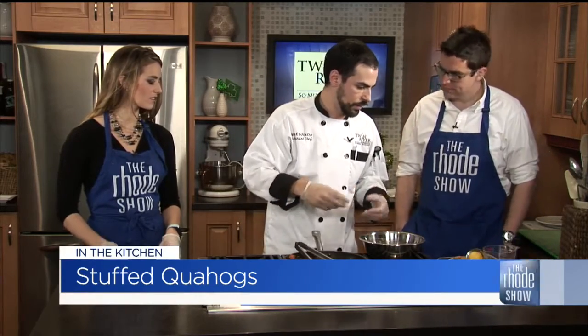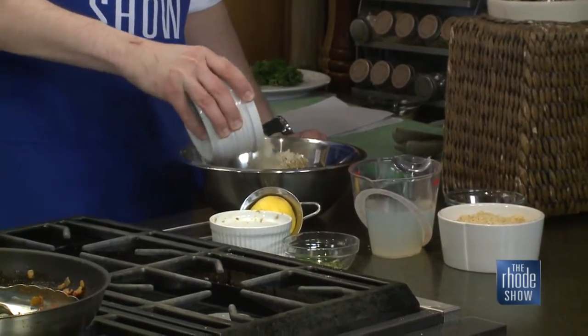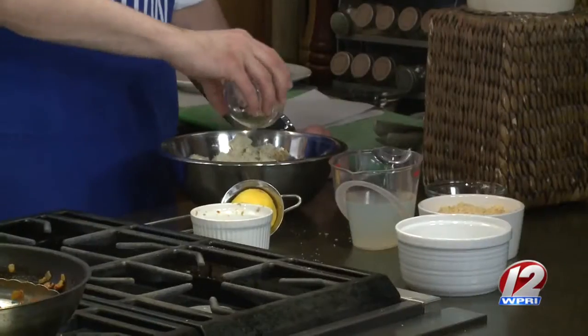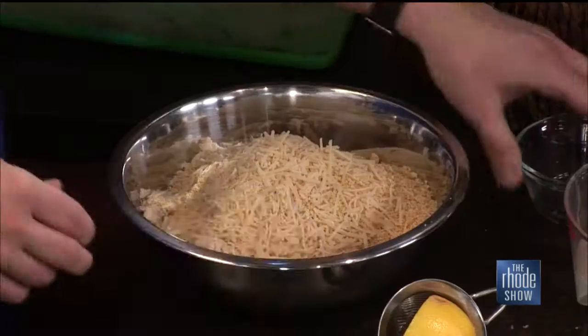So we were just making the hot part of the stuffing. Now we're going to mix everything up. We're adding the minced clams, the chorizo that we cooked up, the parsley, the breadcrumbs, and the Ritz cracker crumbs. We're also going to use some clam broth that we actually boiled the clams in — that's going to soften up the whole mixture. We also use the garlic from the boiling water. We try and use everything.